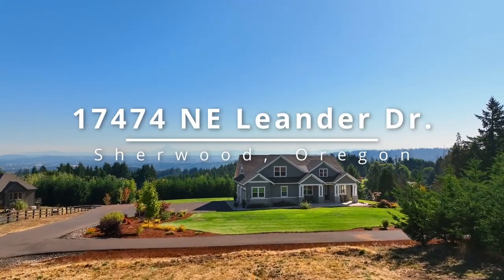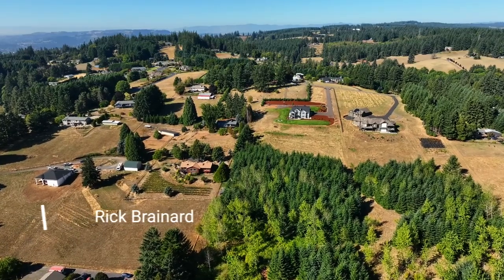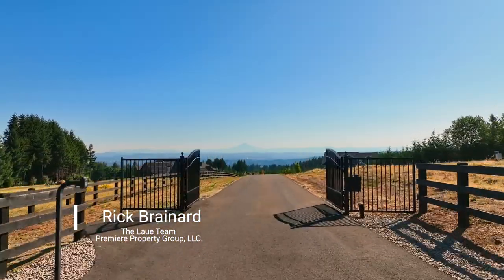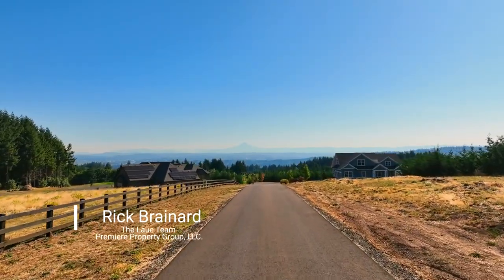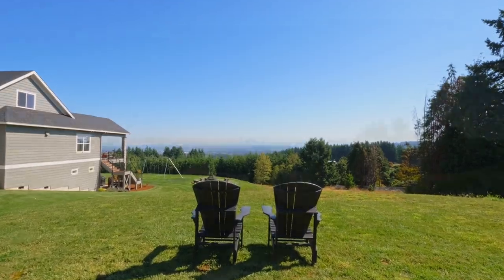A captivating setting with spectacular four-mountain views — you'll find your dream home here in Sherwood's Rolling Hills. Located on 10 acres, the gated entry welcomes you to this private estate, situated to capture mountain views from nearly every vantage point.